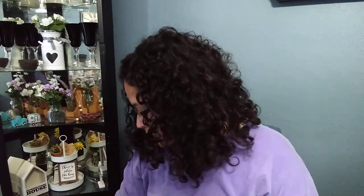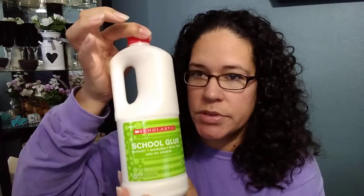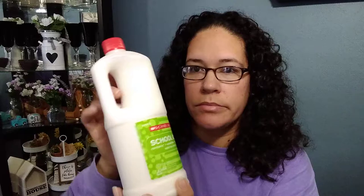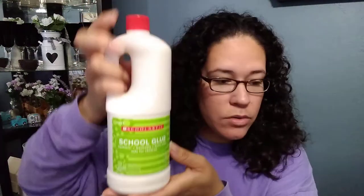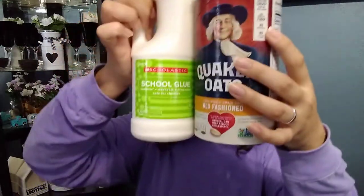Look at this huge bottle of glue — it's 32 ounces. I have never seen it. I should have bought another one but I only got one. I was going through the store really quick just grabbing what I saw. It's a really big bottle — let me show you compared to an oatmeal container, that's how big it is.